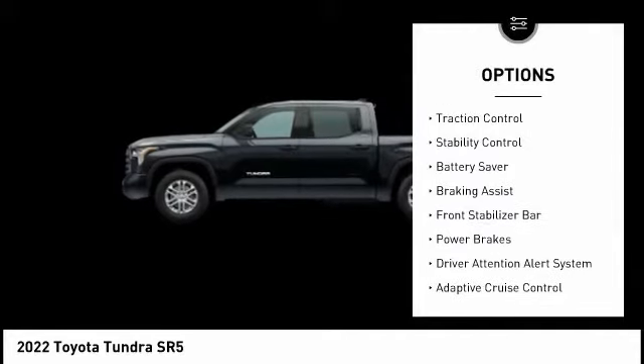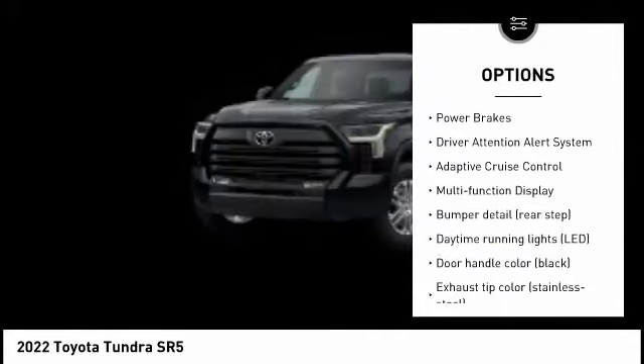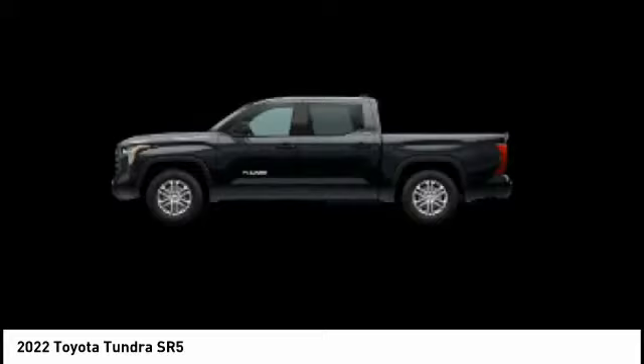Tire pressure monitoring system, traction control, stability control, battery saver, braking assist, front stabilizer bar, power brakes, driver attention alert system, adaptive cruise control, multi-function display.